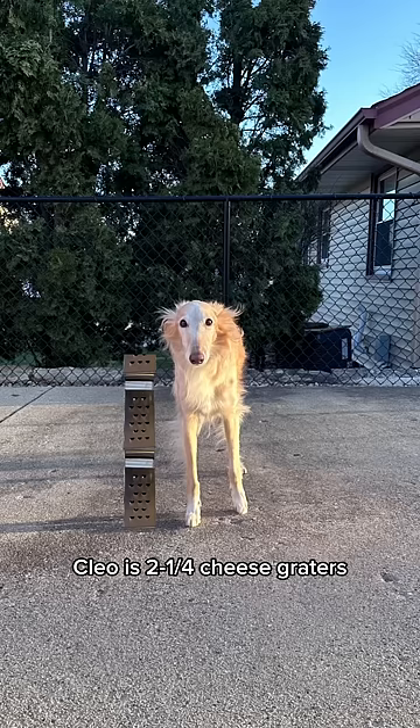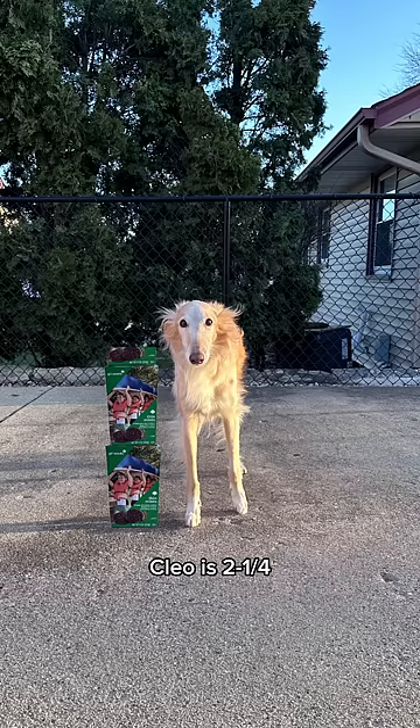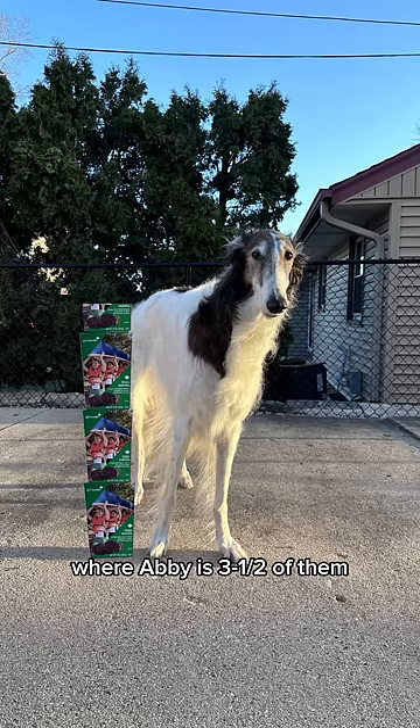Cleo is two and one-fourth cheese graters, which then makes sense that Abby is three of them. Cleo is two and one-fourth thin mint boxes, where Abby is three and a half of them.